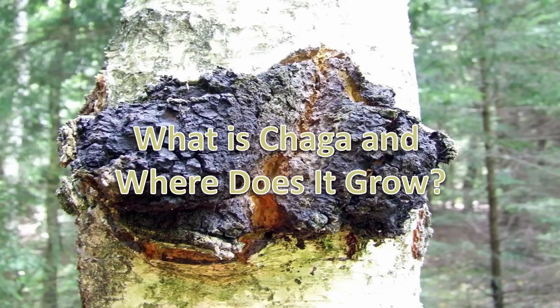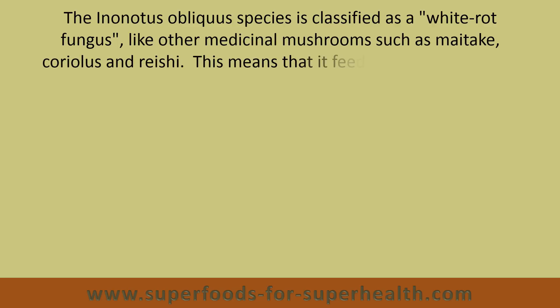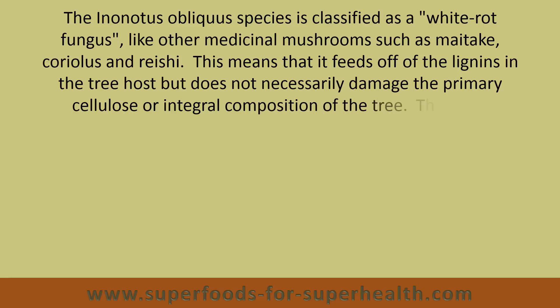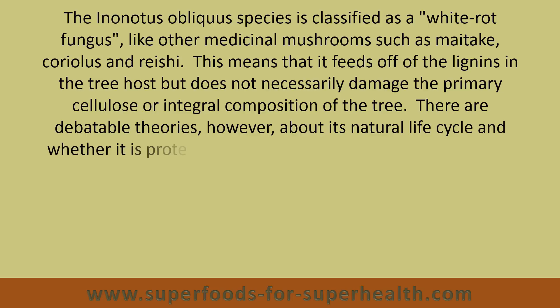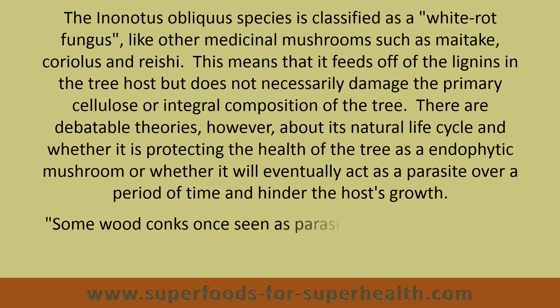The Inonotus obliquus species is classified as a white-rot fungus, like other medicinal mushrooms such as maitake, coriolis, and reishi. This means that it feeds off the lignans in the tree hosts, but does not necessarily damage the primary cellulose or integral composition of the tree. There are debatable theories, however, about its natural life cycle and whether it is protecting the health of the tree as an endophytic mushroom, or whether it will eventually act as a parasite over a period of time and hinder the host's growth.